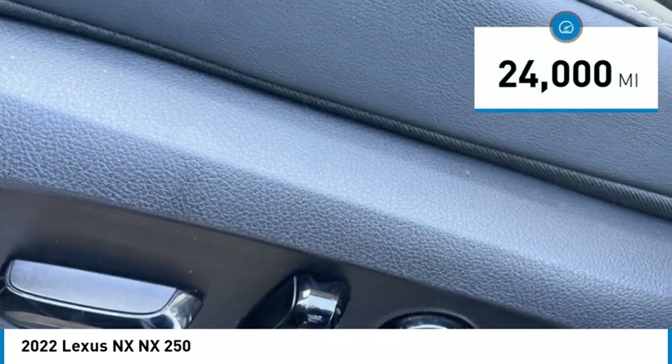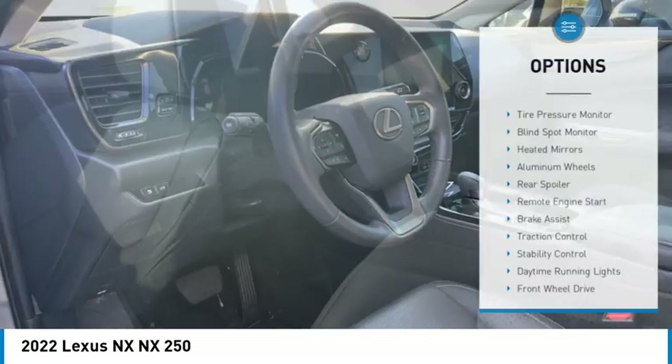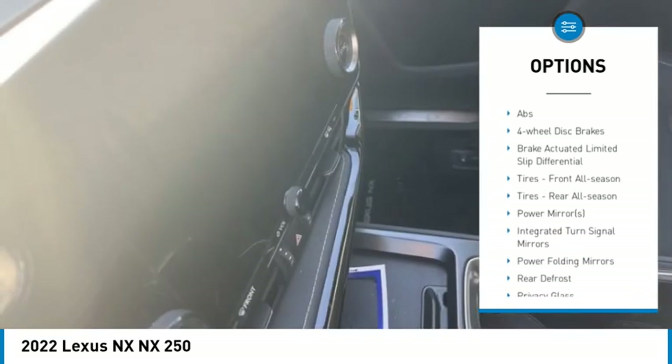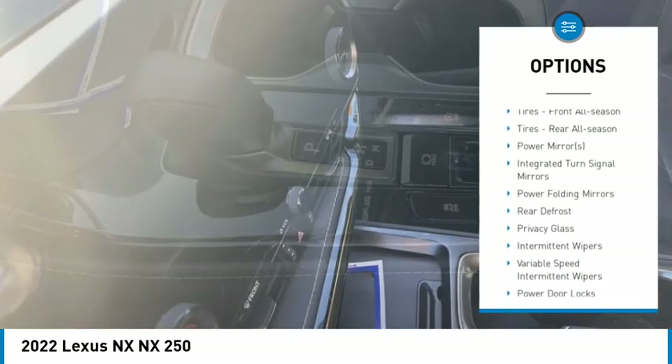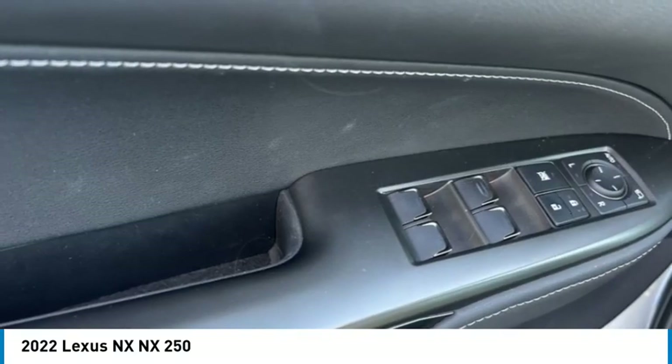This vehicle has less than 25,000 miles. Here are some of this vehicle's great options: tire pressure monitor, blind spot monitor, heated mirrors, aluminum wheels, rear spoiler, remote engine start, brake assist, traction control, stability control, and daytime running lights.